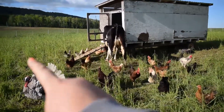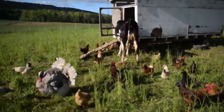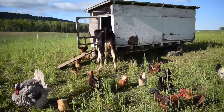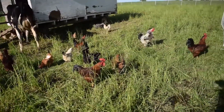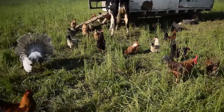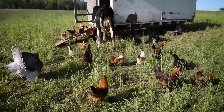Or if we move the eggmobile over there, they'll just stay here and not go to the eggmobile. It's really odd — they do. I don't think it's working, Sarah. Dairy cow is blocking the door.